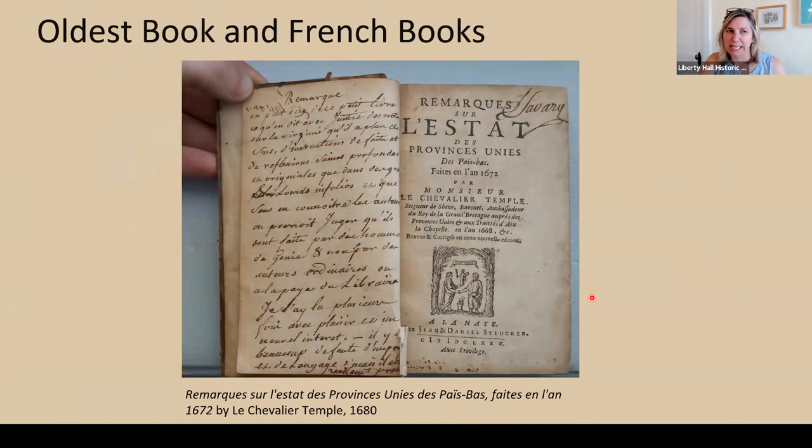The oldest book in the library is from 1680 — a French book that translates to 'Remarks on the State of the United Provinces of the Lower Country, the Netherlands in the Year 1672.' We have about 270 French books in the collection, and many were signed by a man named Savory — a native of France who came to America in 1783, settled in Millersburg, Kentucky, and represented Bourbon County in the state legislature. He died in 1814. We're not sure why we have all his books, but Margaretta spoke and read French and had a deep interest in French culture, so perhaps John got them for her.